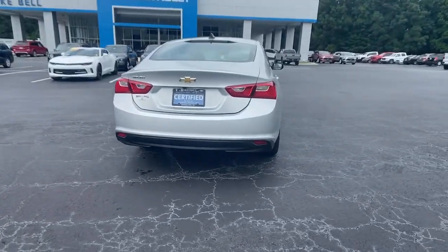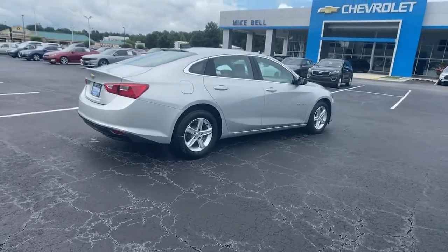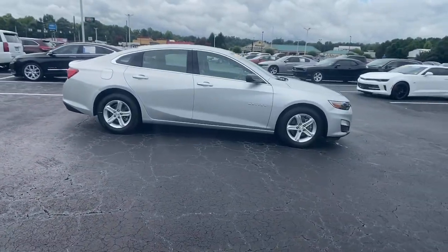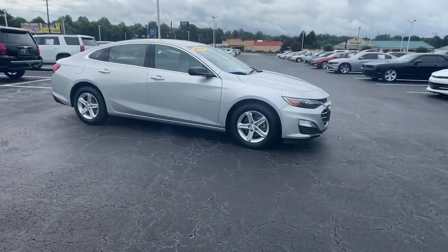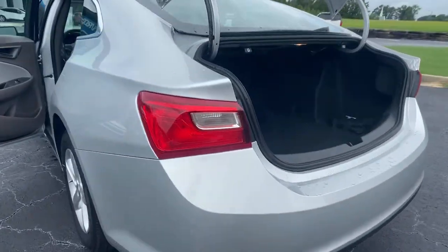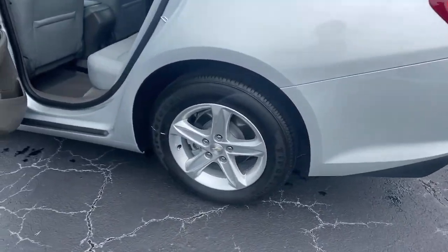These are just some of the great options this vehicle comes with: keyless entry, keyless start, backup camera, steering wheel audio controls, Wi-Fi hotspot, Bluetooth connection, aluminum wheels, stability control, traction control, and pass-through rear seat.